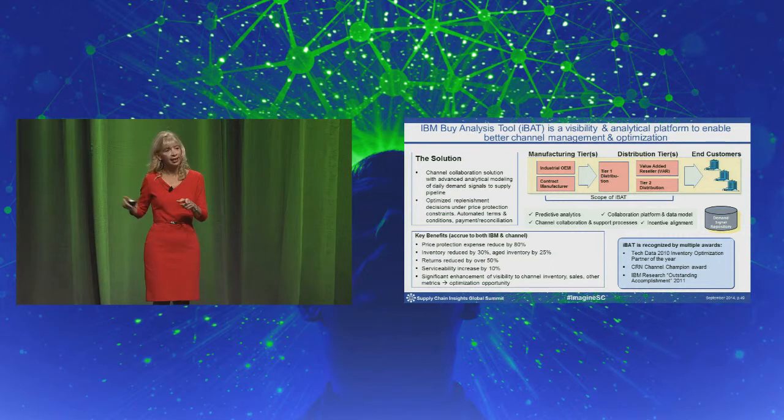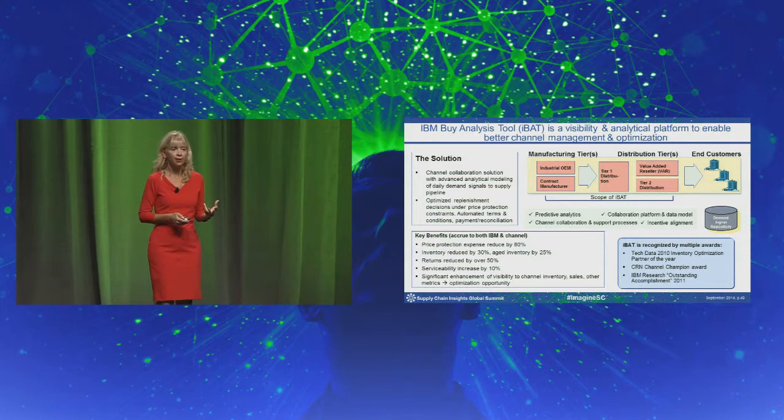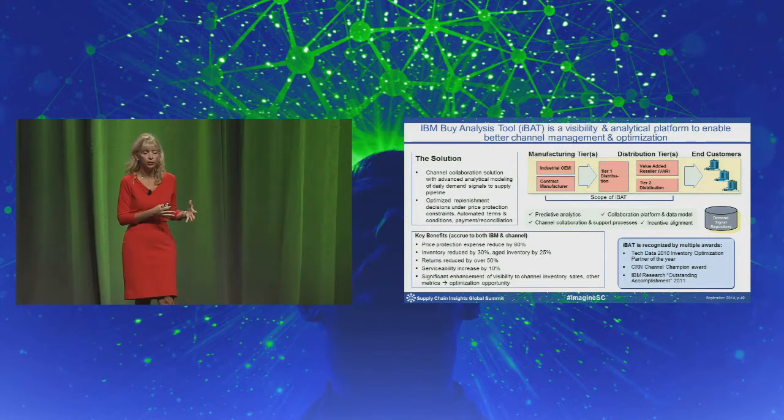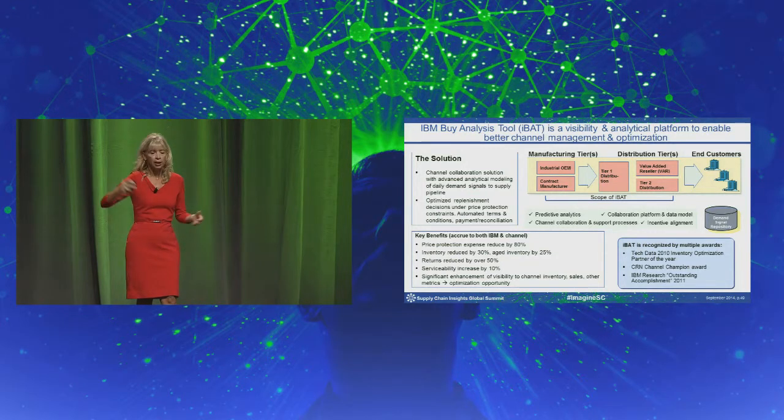And then we created a prescriptive model that told the distributors what to buy at an individual SKU level every week. We combined incentives around that in terms of terms and conditions to make using the tool attractive for everyone. To pull this off, we worked with the CFOs and the general managers of the IBM brands at these major distributors — got their agreement, because they were feeling the pain of their current approaches — to pilot this on 100 SKUs. From there, we expanded it to the entire portfolio.